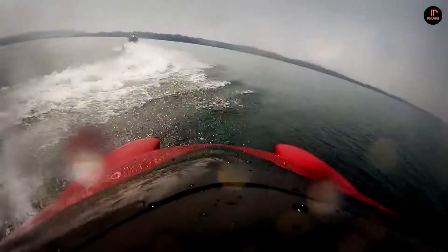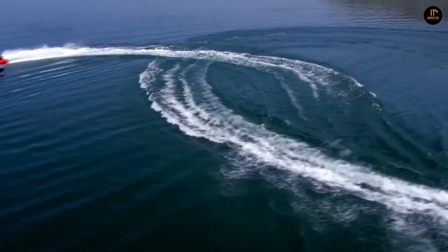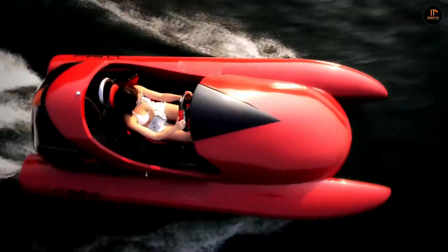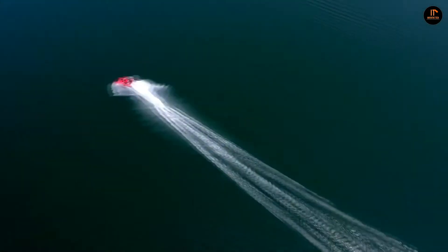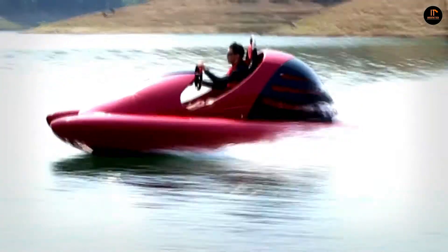The Wokart is both stable and agile, leading its class in high-speed 90 degree turns. It boasts the world's first ever mid-mounted outboard engine and feels much like driving a car on water. Designed in Switzerland, the Wokart offers a safe but fast watercraft alternative that can be used even in locations where jet crafts are forbidden.